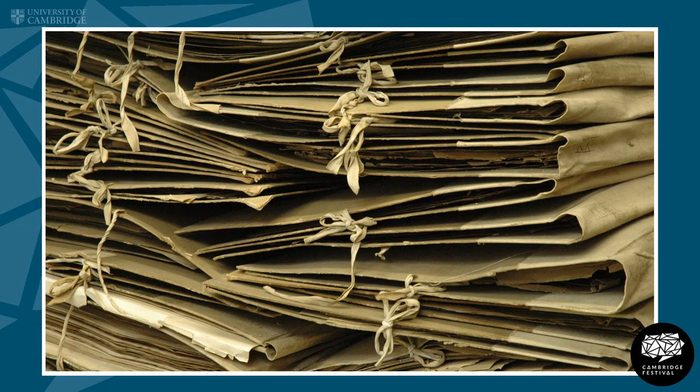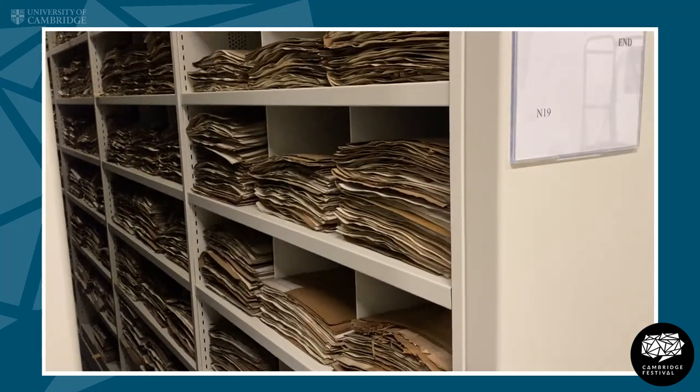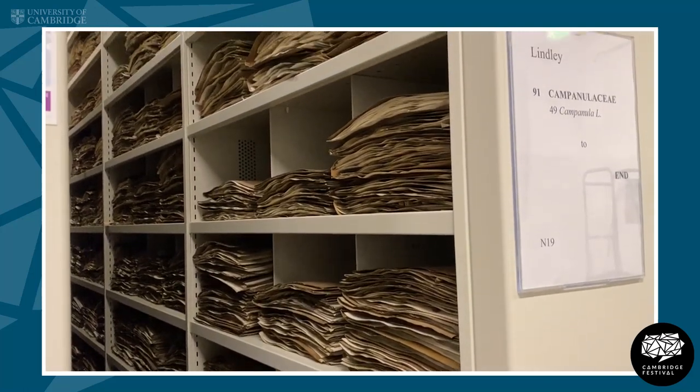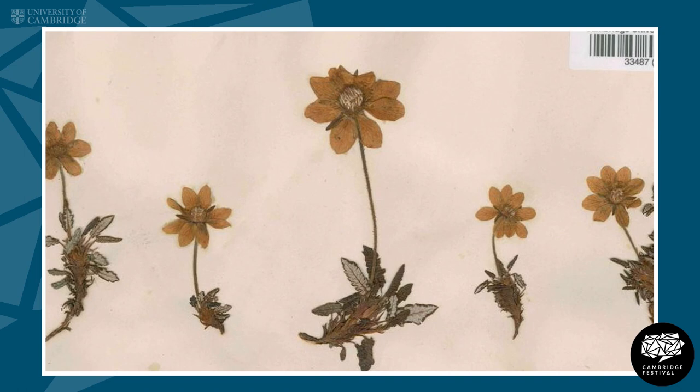The collection has developed over more than 300 years from the collections of different botanists who have worked here in Cambridge or been associated with Cambridge in some way. Alumni have left us their collections and we've had various collections which we've purchased over the years and added to the Herbarium.